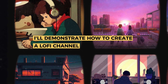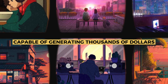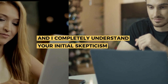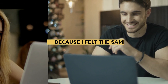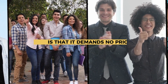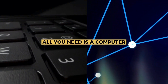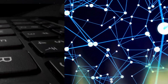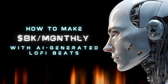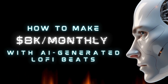In this video, I'll demonstrate how to create a lo-fi channel capable of generating thousands of dollars. It might sound unbelievable at first, and I completely understand your initial skepticism, because I felt the same way. However, it's true. The beauty of this method is that it demands no prior experience. All you need is a computer, an internet connection, and the ability to copy and paste. It's a relatively straightforward process for the potential of earning several thousand dollars a day. Let's get started.